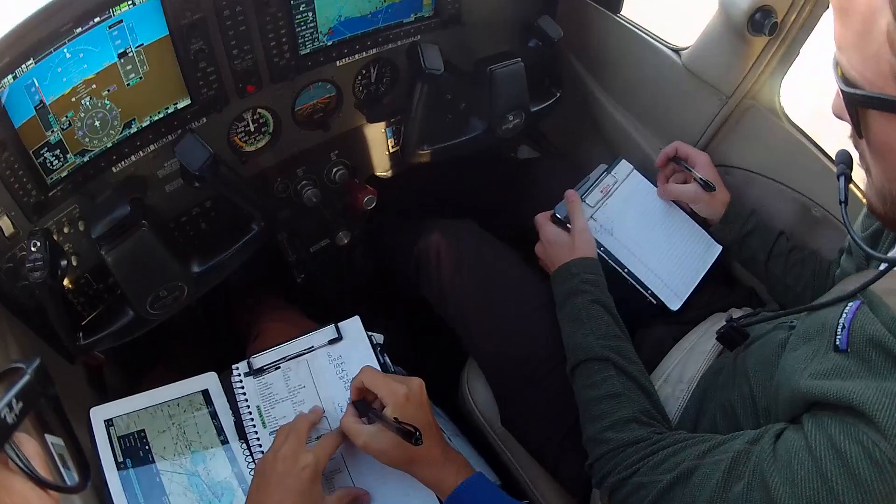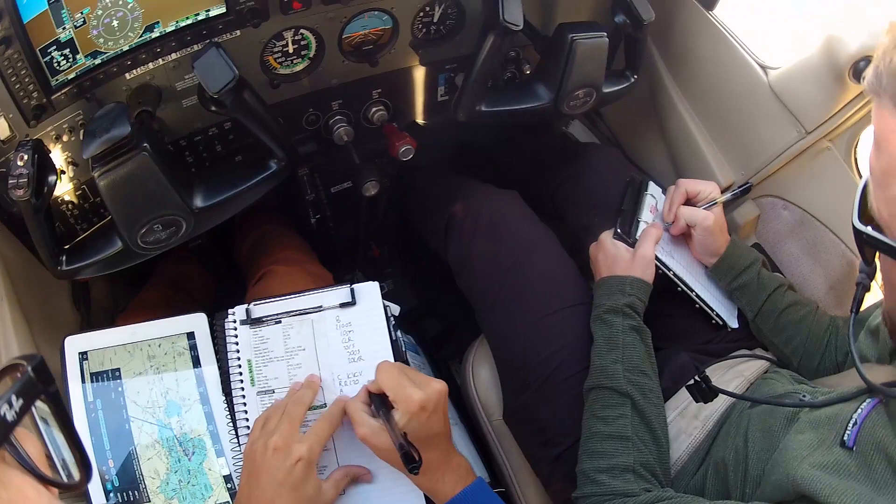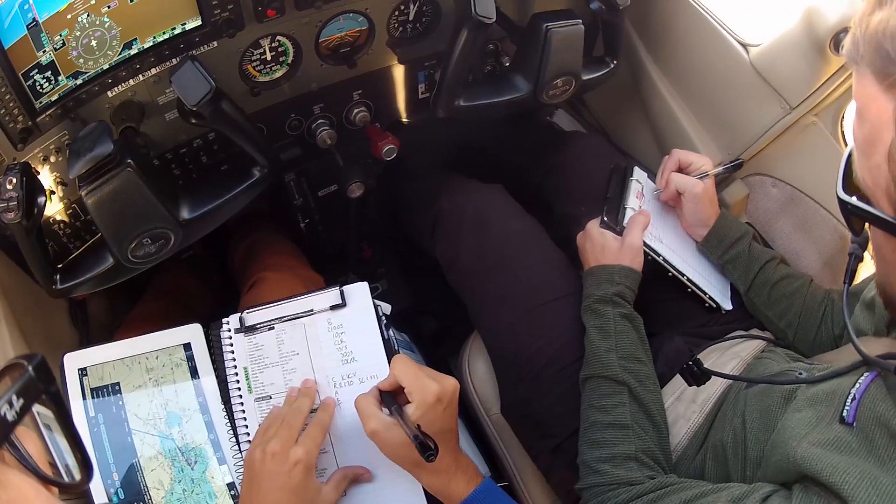Cessna 6338 Delta, cleared to the Victorville airport via turn right heading 220, radar vectors Seal Beach, Victor 21, Paradise, Victor 442, Apples intersection, then as filed.